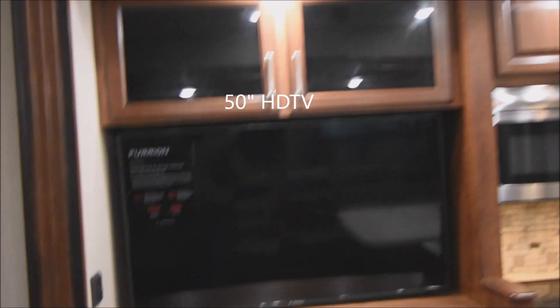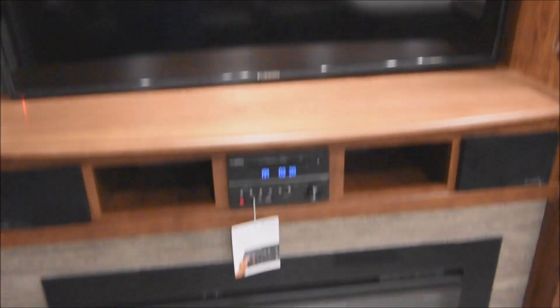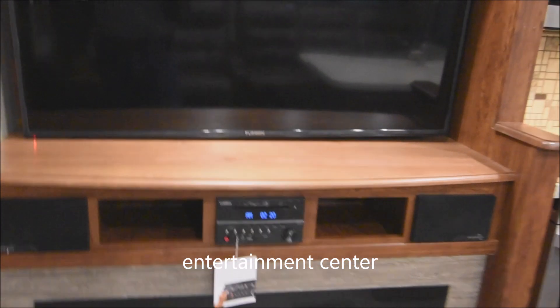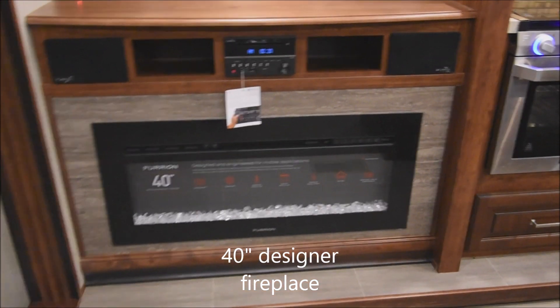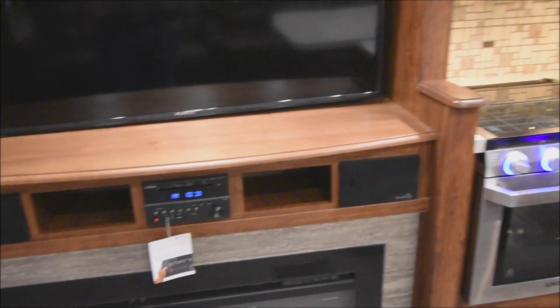Coming around over towards here, we've got a 50-inch flat screen LED HD TV. Entertainment center below with AM, FM, CD, DVD, USB, Bluetooth. And below that, a designer 40-inch fireplace. Not only does it look great, it provides a lot of additional heat.